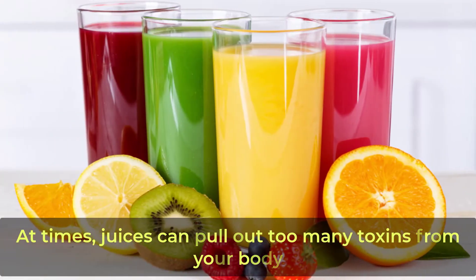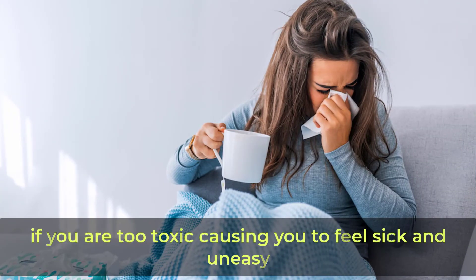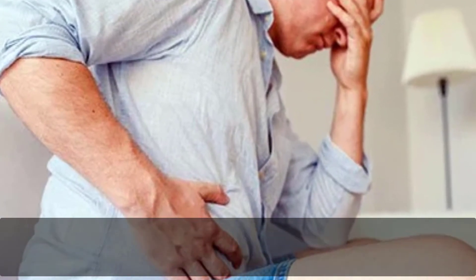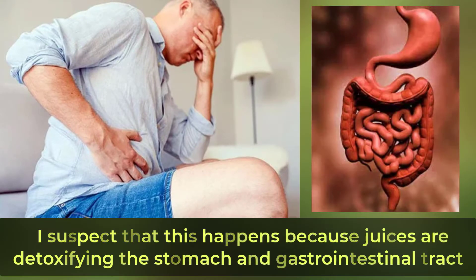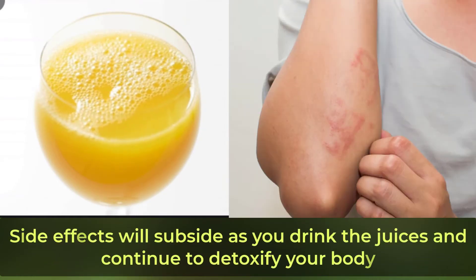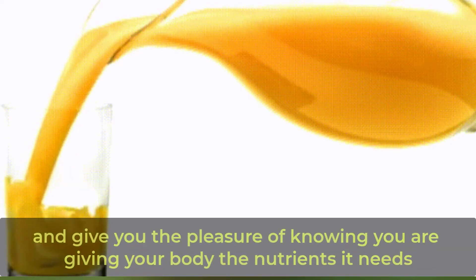At times juices can pull out too many toxins from your body if you are too toxic, causing you to feel sick and uneasy. Some people get an upset stomach if they drink juices as the first thing in the morning — this likely happens because juices are detoxifying the stomach and gastrointestinal tract. Juice side effects can range from headaches to rashes or pain, but these side effects will subside as you continue to drink juices and detoxify your body.